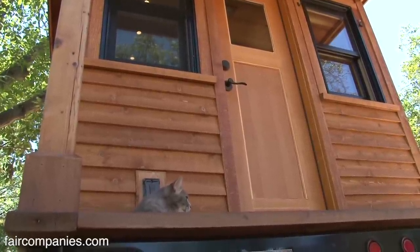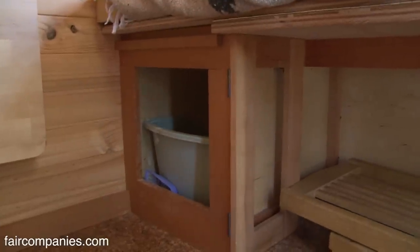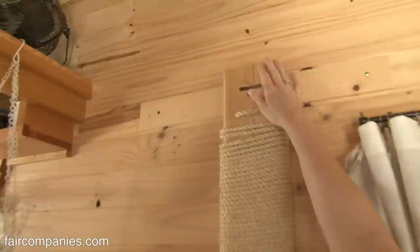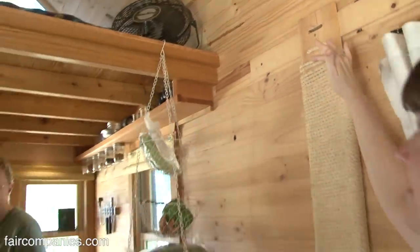We have our litter box right here. Unfortunately Christie still won't go outside, which is annoying. But what do you do? She'll climb this, and then her little kitty paws — she'll rest on here and fling herself into the loft. It's really awesome. She's a ninja.